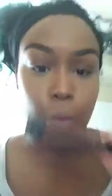So now we're gonna contour with the LA Girl Pro Concealer in Dark Cocoa.